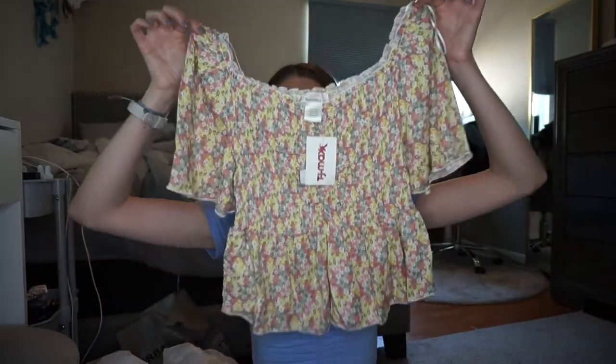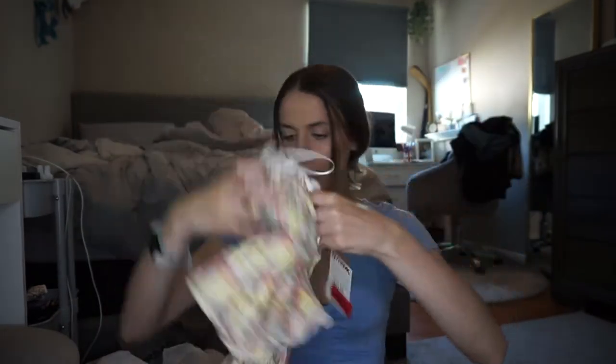We went to TJ Maxx and I had to get a charger because Jake left vacation early and needed to take mine for his phone. I also found two cute shirts. The first was $12.99, on sale for $10 — a cute little flowy shirt you can wear off the shoulder or up, with white flowers on a pink, green, and yellow background.